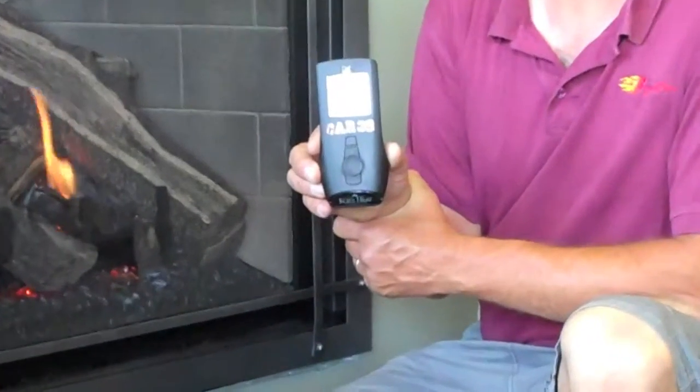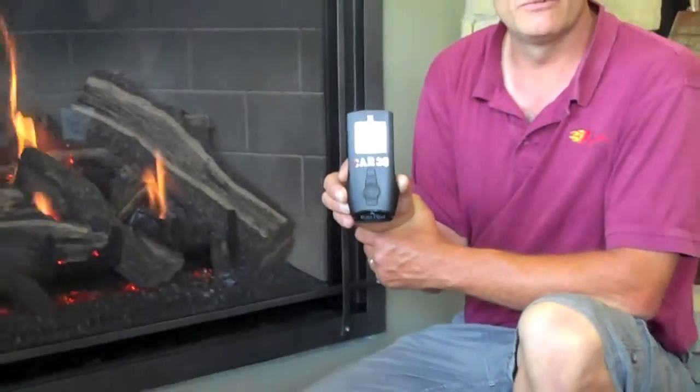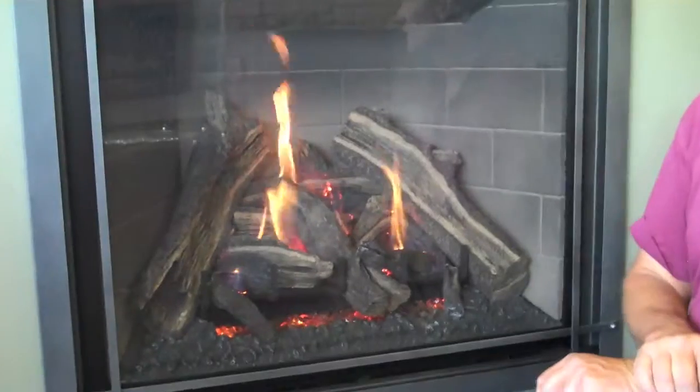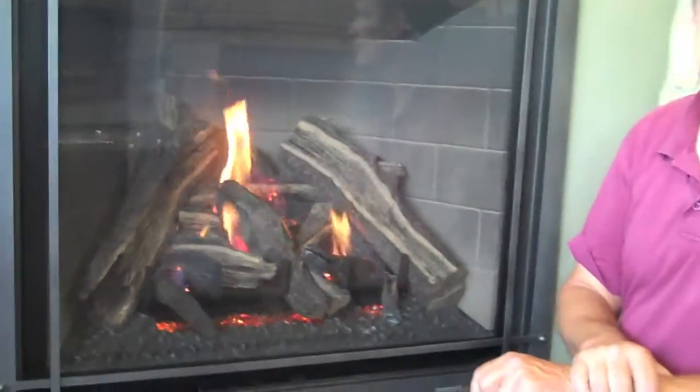This is our Cozy Heat Carleton 39. This unit has, as with most of our units, a full function remote control that allows you to control the flame height, the temperature of the room, as well as the fan. This unit also offers different fronts that are available so you're able to customize it to your specific design tastes.